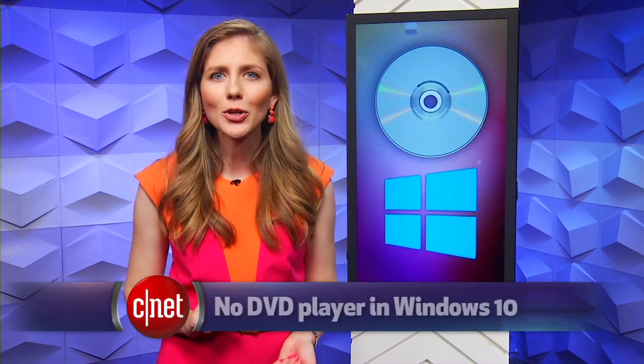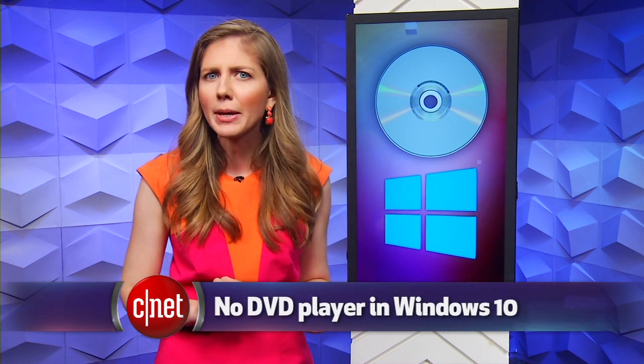There are some things in life you shouldn't have to pay a fee to use, and playing a DVD movie on your computer's DVD drive is one of those things. Windows 10 users are in a bit of a tizzy right now because the operating system upgrade last week was free, but for some people it didn't come with any program to let you watch a DVD in your computer's DVD drive.